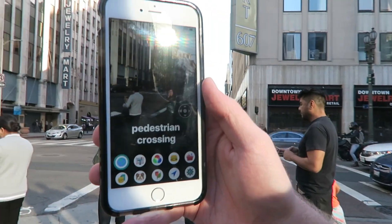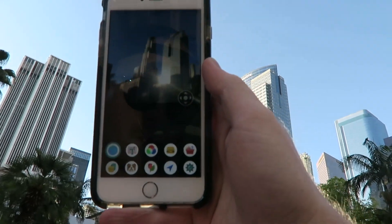I'm pretty big into apps that are accessible for people who are visually impaired or blind. Pedestrian crossing. Skyscraper.